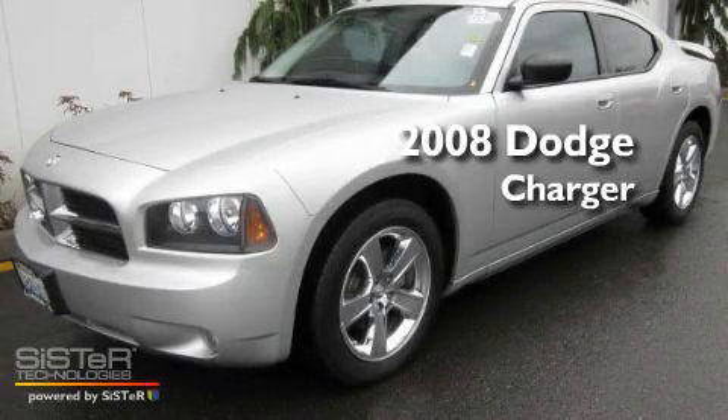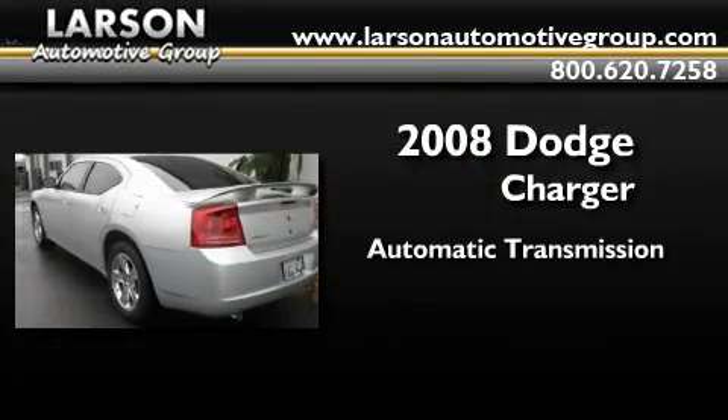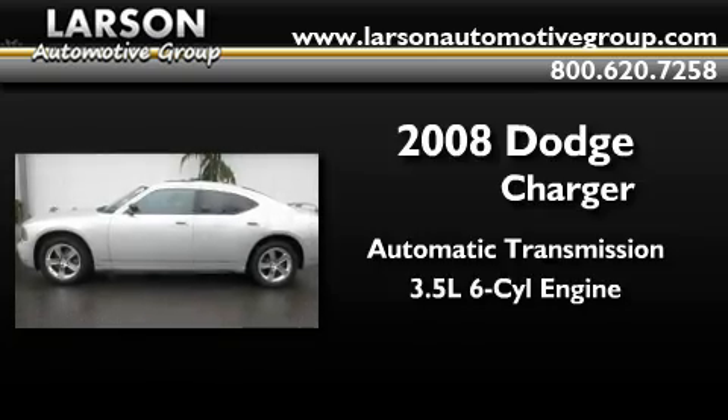This is a certified pre-owned 2008 Dodge Charger. This four-door sedan has an automatic transmission and a 3.5-liter V6.